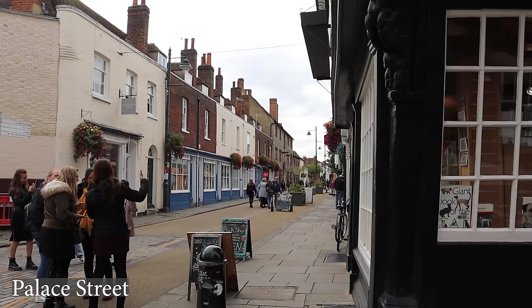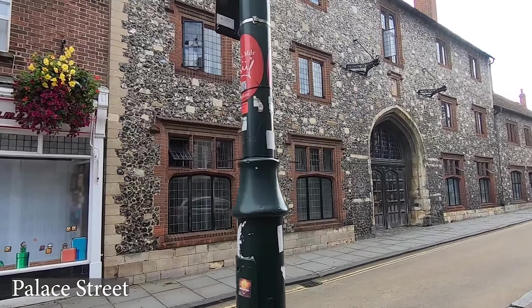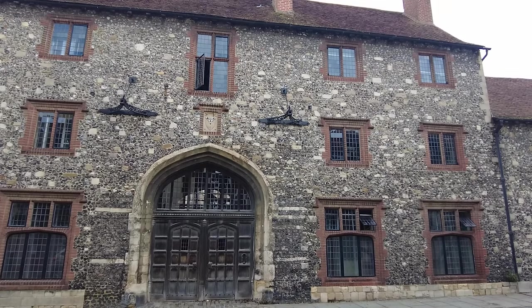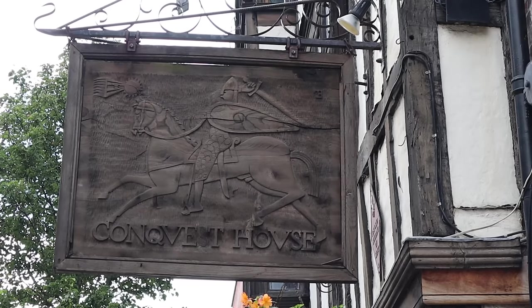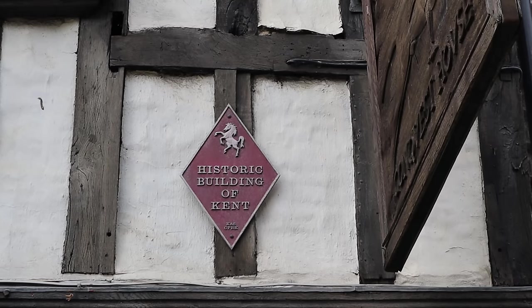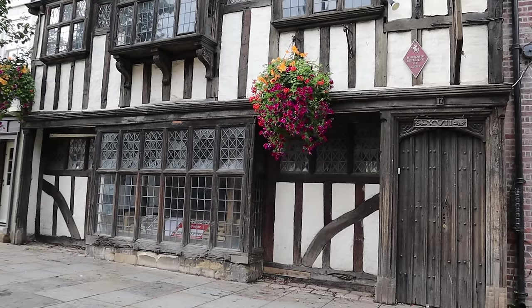Coming back down onto Palace Street we pass what is believed to have been the gatehouse to the Archbishop's Palace. The building opposite is Conquest House. On the 29th of December 1170, four knights met at a house near Canterbury Cathedral to plan the murder of Thomas Becket. The place where the knights met is reputed to be this house.